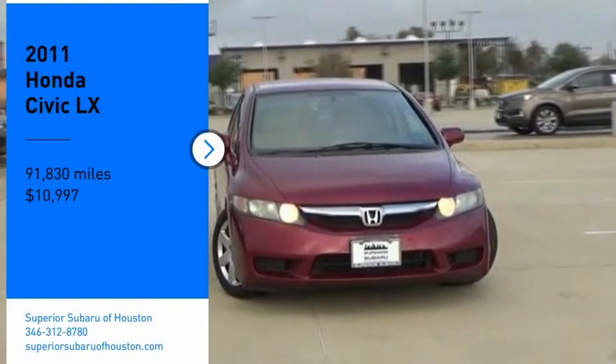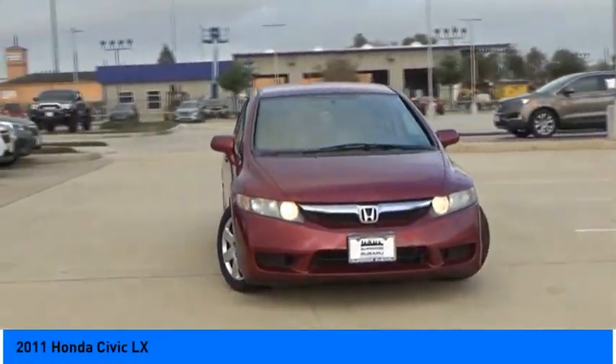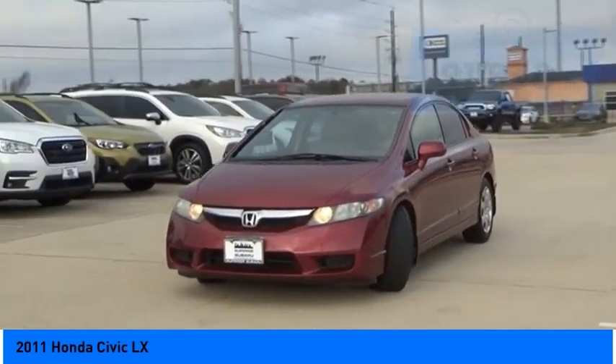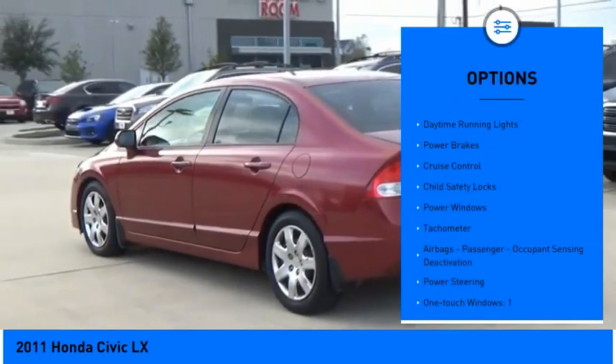Make a great choice today with the 2011 Honda Civic — practical, awesome gas mileage, and incredibly reliable, priced below $15,000. This vehicle has less than 95,000 miles. Here are some of this vehicle's great options: daytime running lights, power brakes, cruise control,